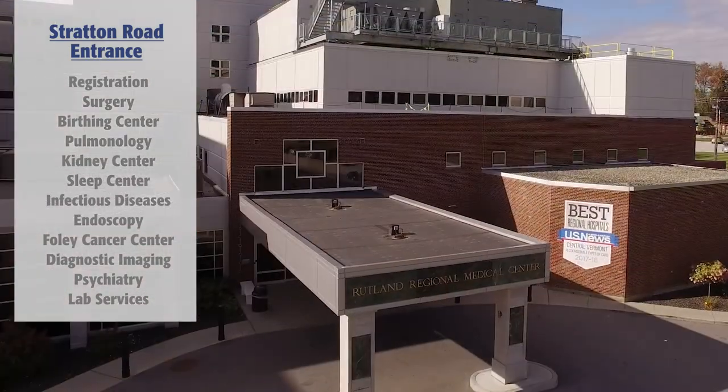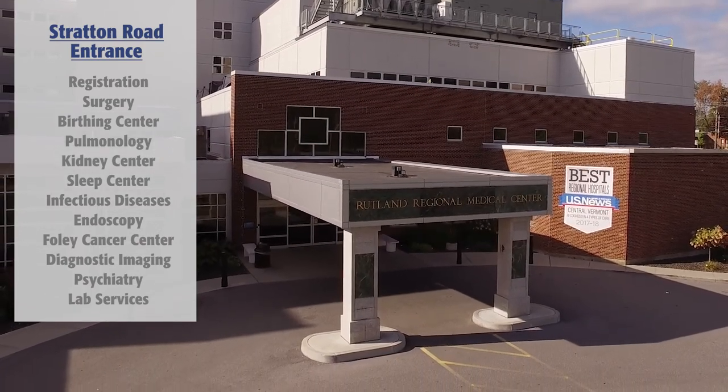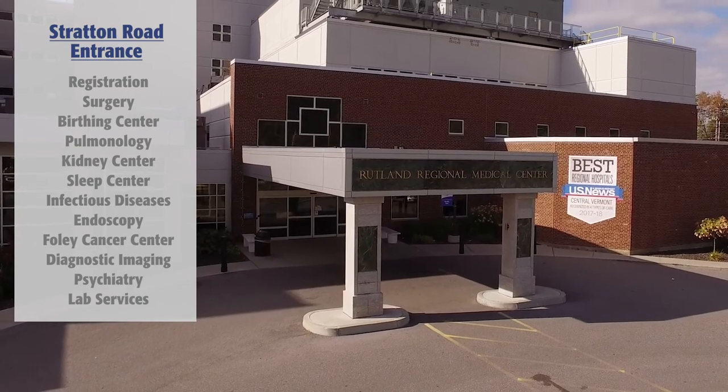Sleep, infectious diseases, endoscopy, as well as cancer care, diagnostic imaging, psychiatry, and lab services.